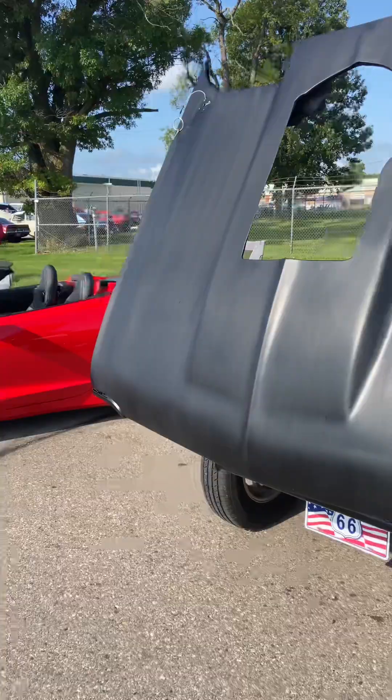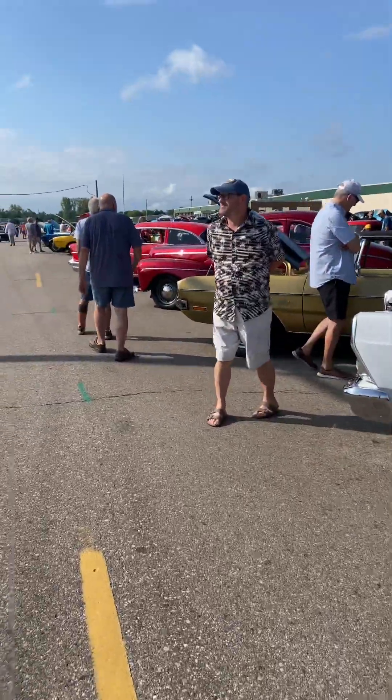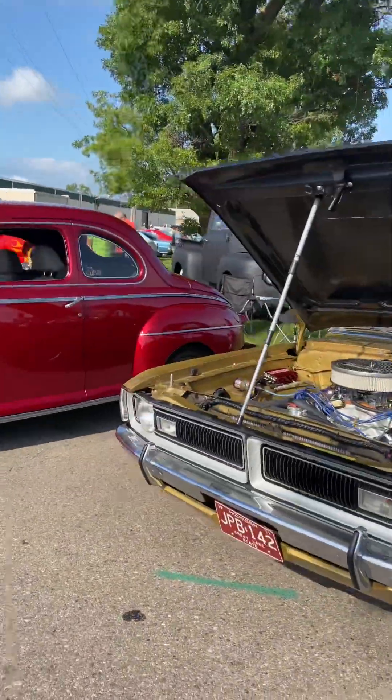Chevy 2 here, Corvette, Fairlane — this side of the street. GTO. Look at that. Whatever the last street ride — hot rods.